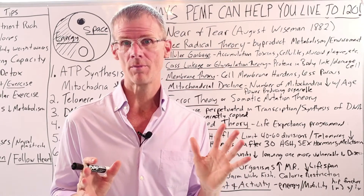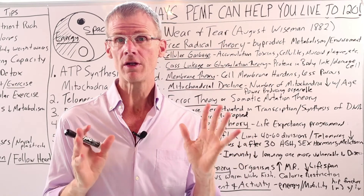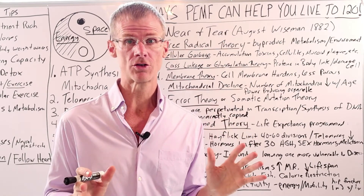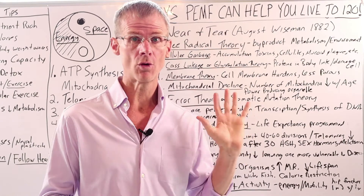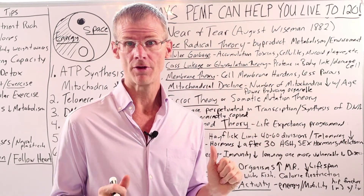Hello, this is Bryant Myers, author of PMF, the fifth element of health. I'm a former physics professor and 25-year energy medicine researcher, and I'm really excited about this video because we're going to go through all the different theories of biological aging and then how PMF therapy can help.